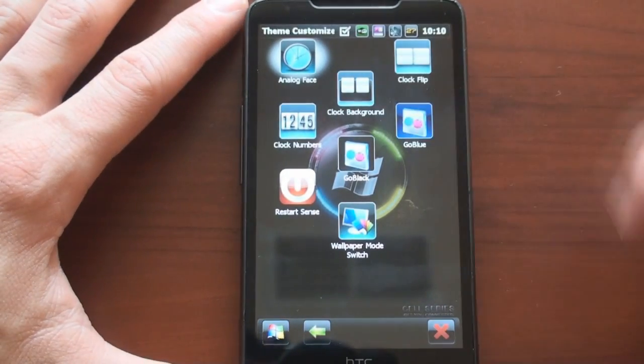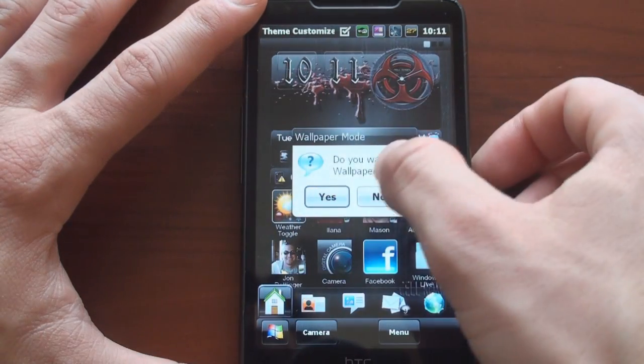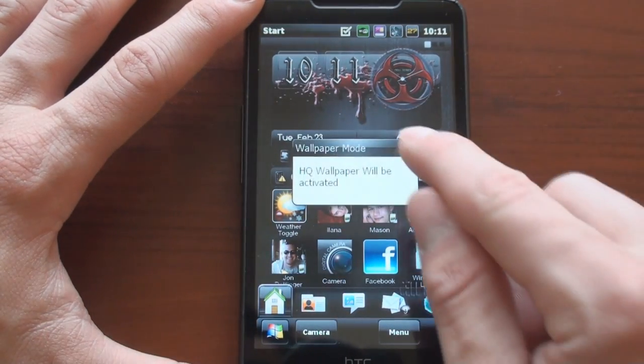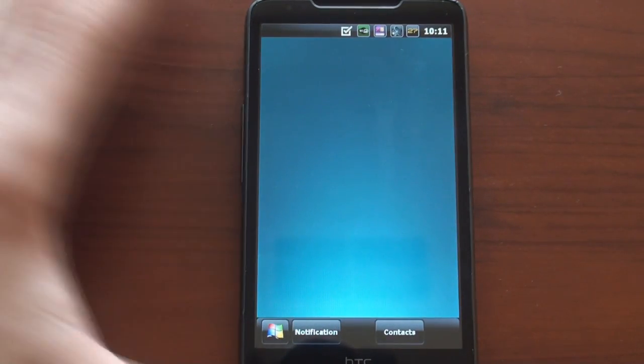So we can go to theme customization. We can change the clock background, change the clock flip, and we can change the wallpaper. It's pretty cool that this developer has allowed you to do that right from the ROM without having to sort of build it from the beginning.